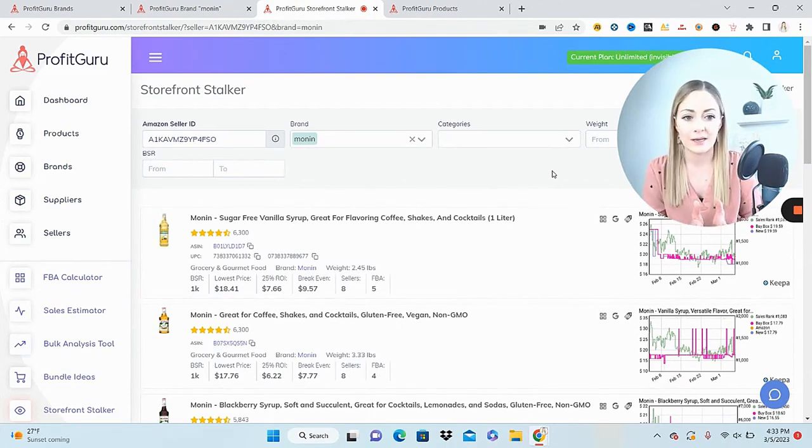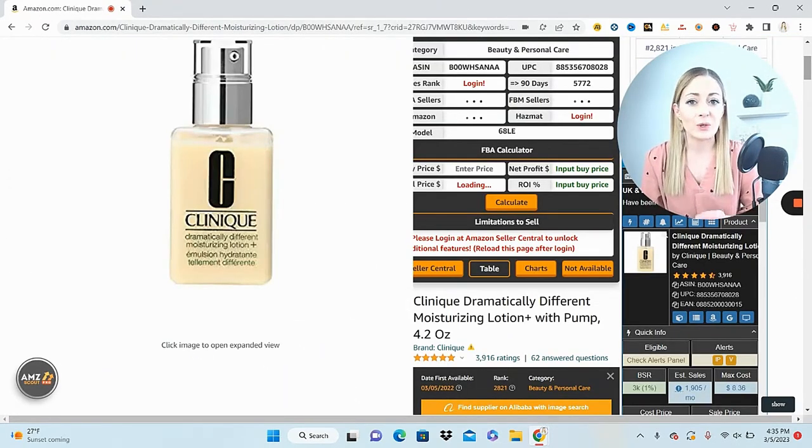You don't have to go into this with any brands or sellers in mind — set those filters and they'll all come up. Keep scrolling through brands that look good, find sellers that look good, pull them up in the storefront stalker, and look at what they're already finding profitable. Then see if you can source those same products. Now let me show you the second way I use the storefront stalker successfully.